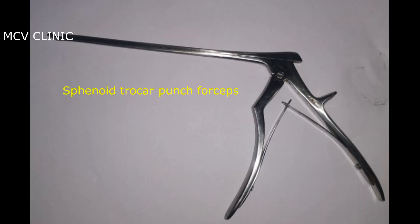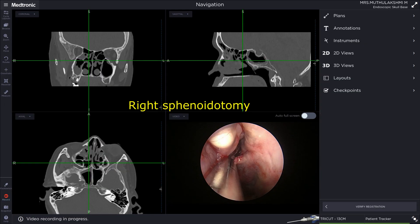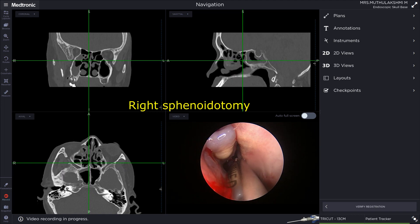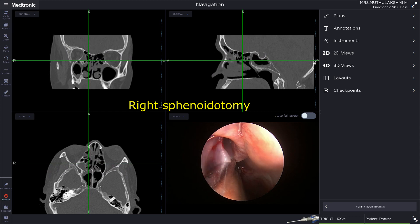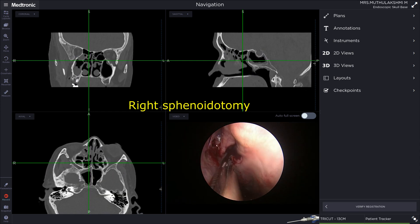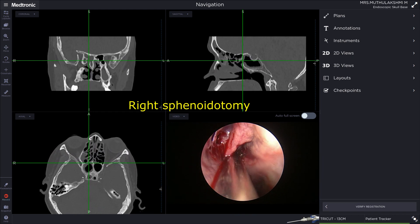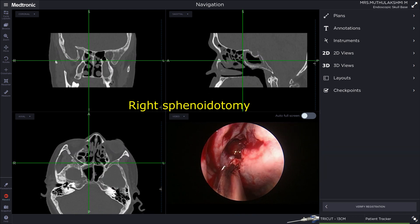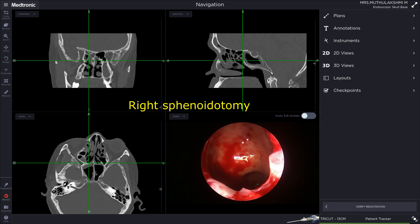This is an image of the sphenoid troca or punch forceps, and here we can see the tip of the sphenoid troca. Next we have a right sphenoid ostiotomy, where you can see the images of the surgery and also the navigation system. A straight navigable debrider is used to widen the sphenoid ostium. Thank you.